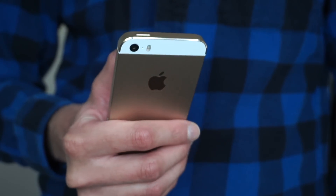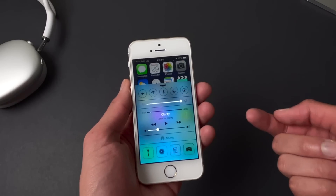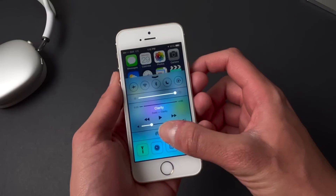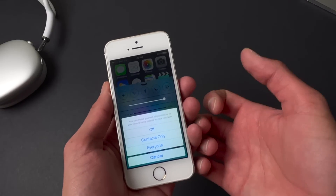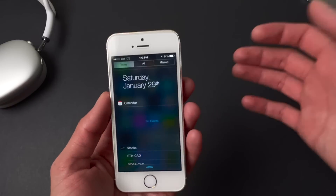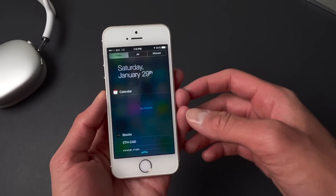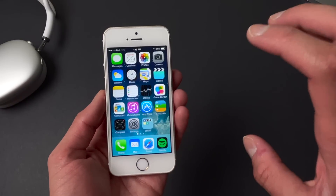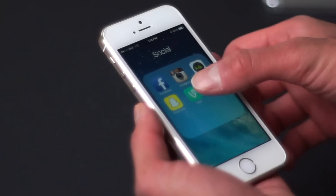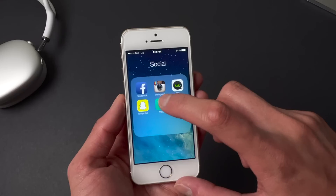I loved how easily everything was integrated with iOS 7, and one thing I realized is that using this phone today everything just seems very familiar. If you handed someone an iPhone 5 on iOS 6 and compared it against this, it would be a completely different experience, simply because the software was so different. But I still like this phone a lot — I do enjoy using it.